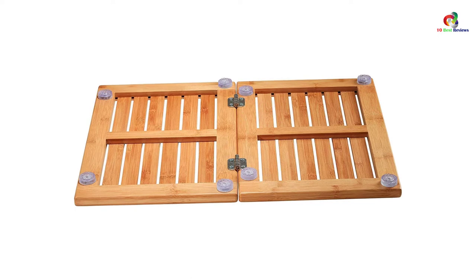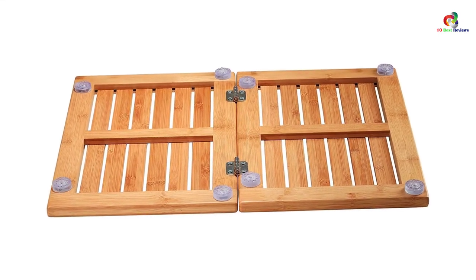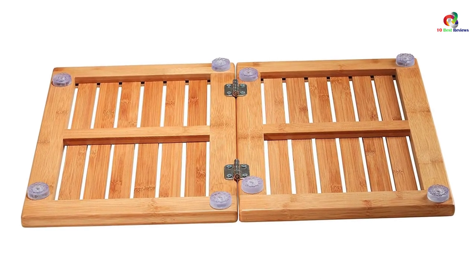These bamboo bath mats are highly handcrafted in 100% moso bamboo, which is renewable and eco-friendly, and can also last for long, with a slatted design for optimal air circulation and fast drying.